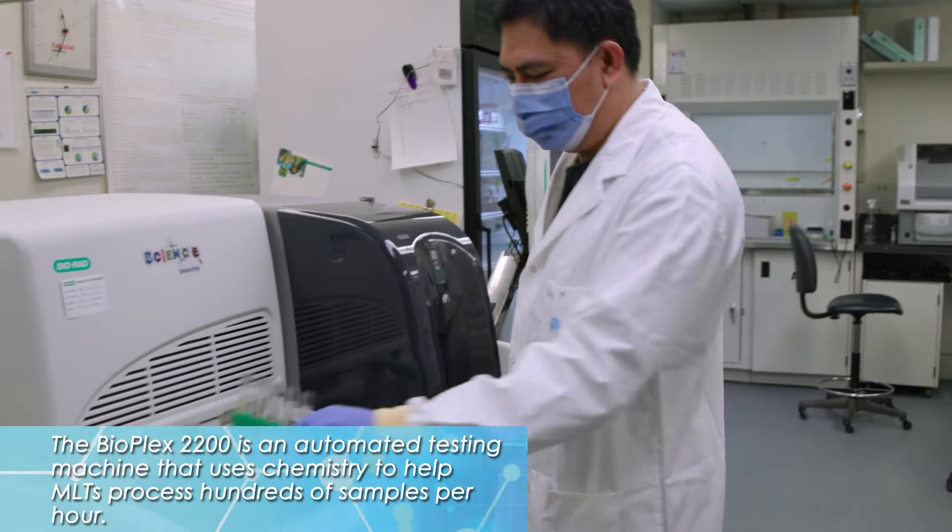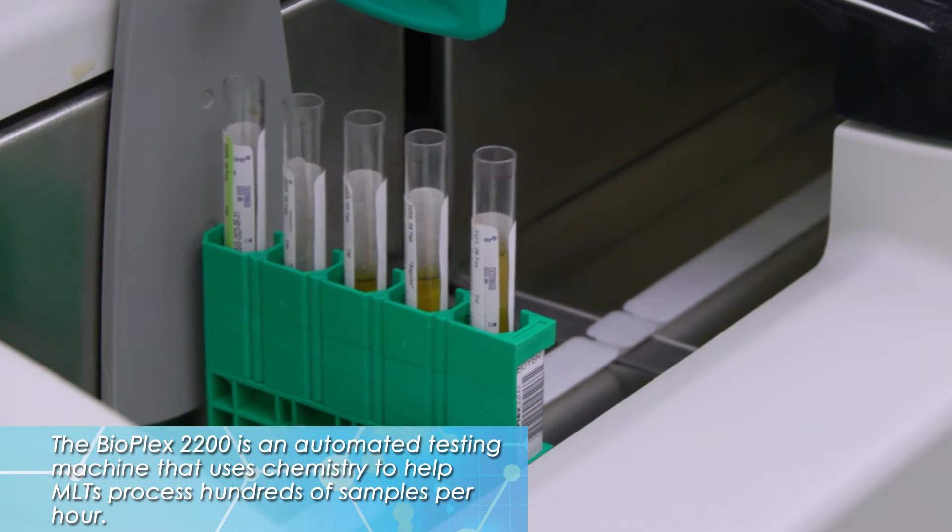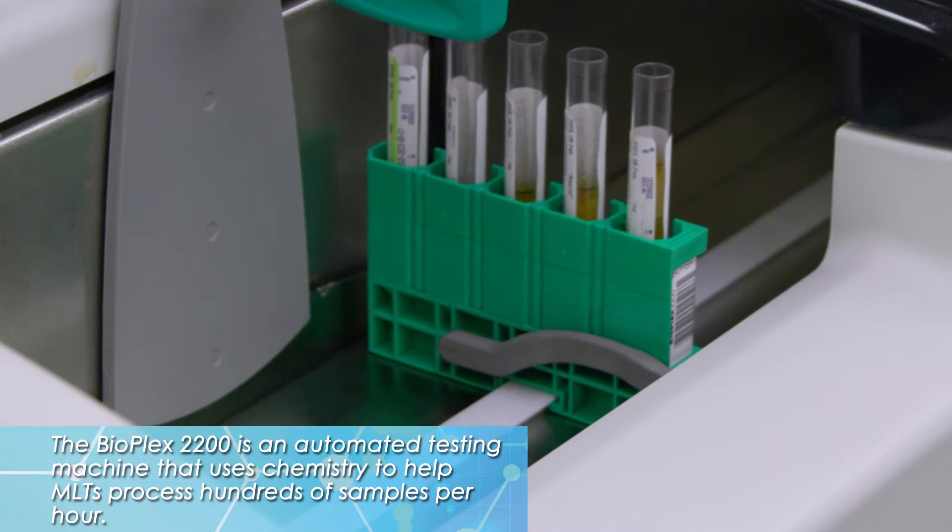And how does it do that? We have automated testing — we call it Bioplex. That measures the antibody presence on a serum or plasma, and a dual laser system measures the presence or absence of antibody in the system.